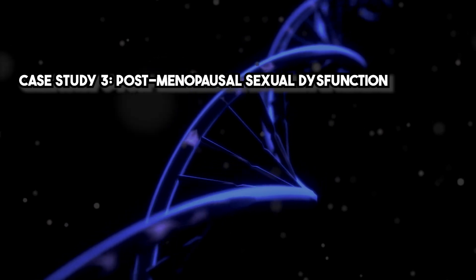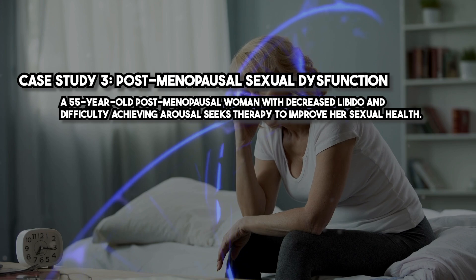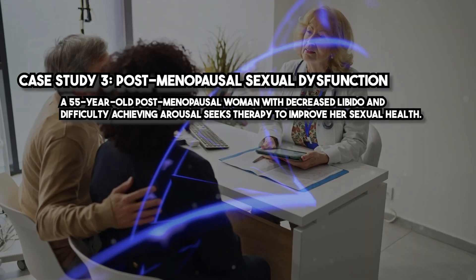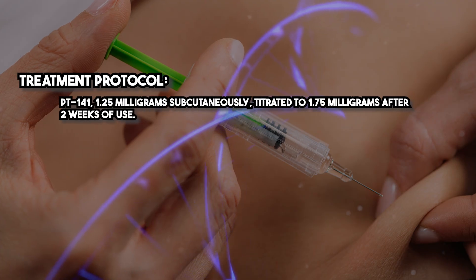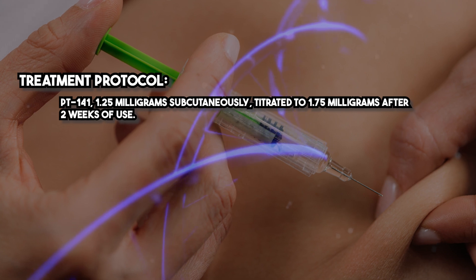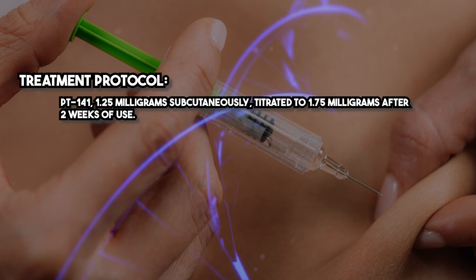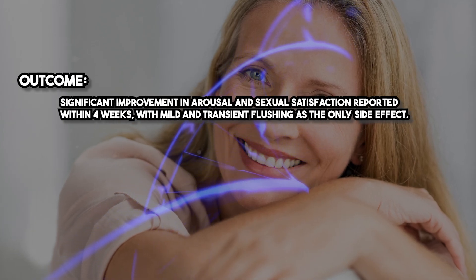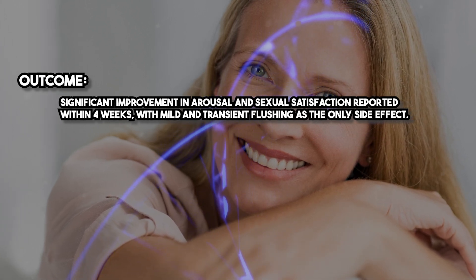Case Study 3: Postmenopausal Sexual Dysfunction. A 55-year-old postmenopausal woman with decreased libido and difficulty achieving arousal seeks therapy to improve her sexual health. Treatment protocol: PT141 1.25 mg subcutaneously, titrated to 1.75 mg after two weeks of use. Outcome: significant improvement in arousal and sexual satisfaction reported within four weeks, with mild and transient flushing as the only side effect.